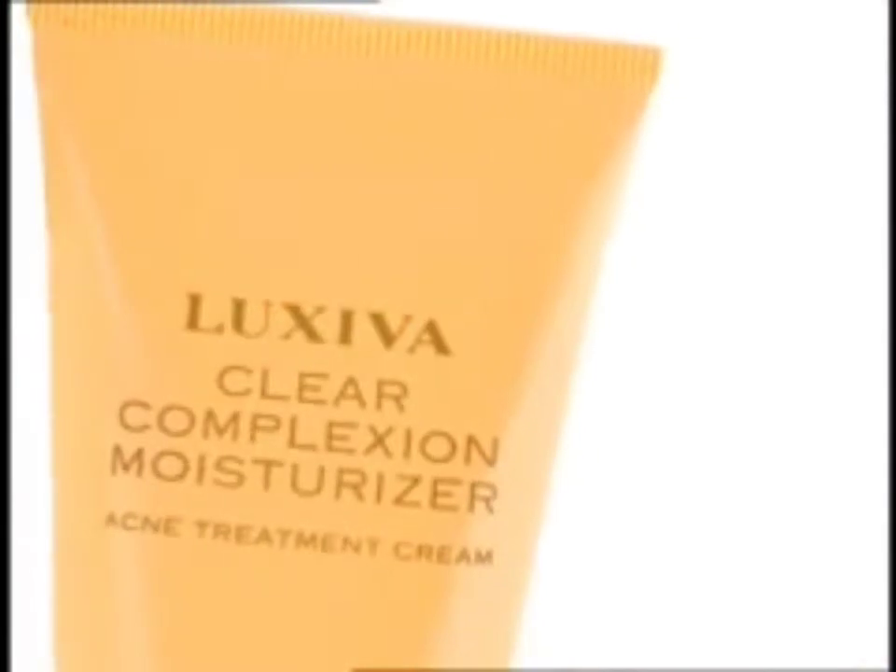Face it. Whether you're 15 or 50, a great look starts with a clear complexion. At Merle Norman, we've got the gear for getting clear.